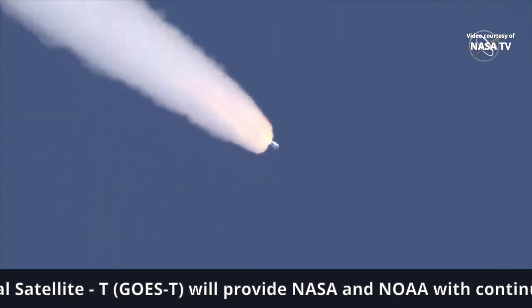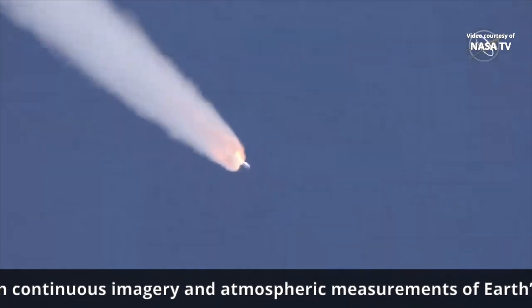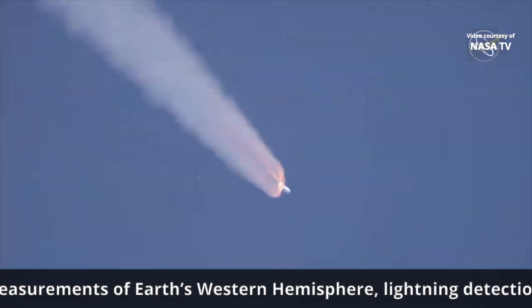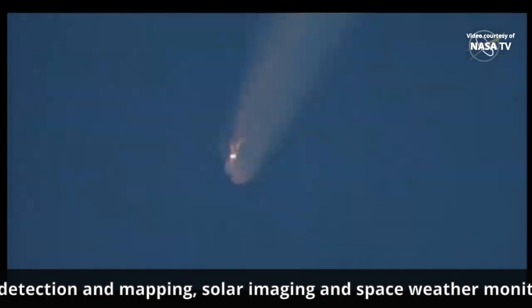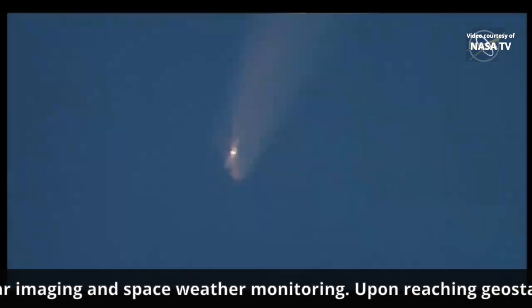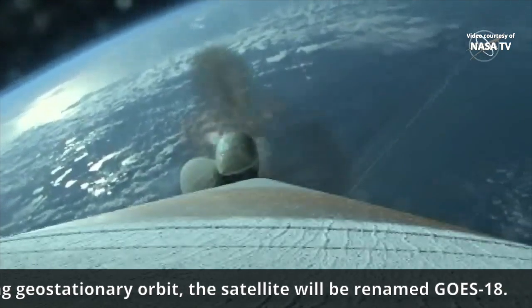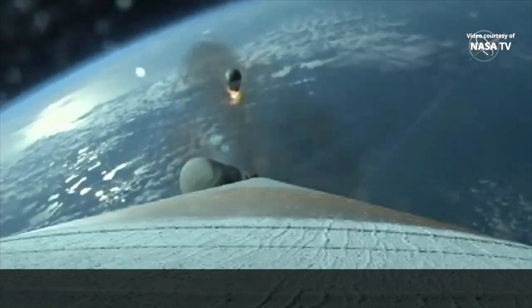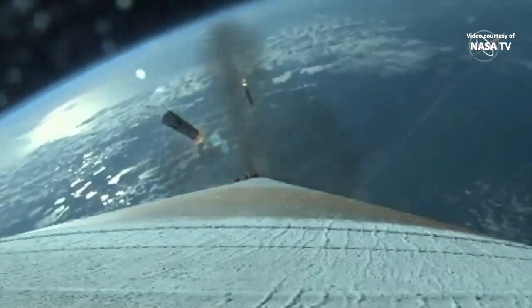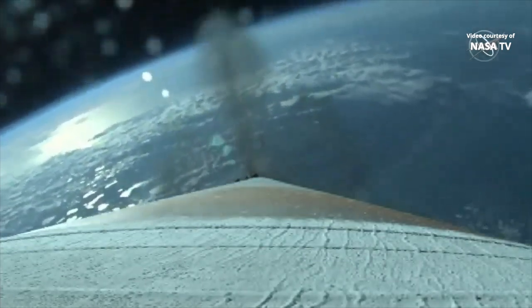Now at 90 seconds into flight. ULA's Atlas V rocket weighs now just one-half of what it did at launch, burning propellant at a rate of more than 2,600 pounds per second. SRBs have burned out as expected, and we see a good SRB jettison. Vehicle is now executing closed-loop steering.